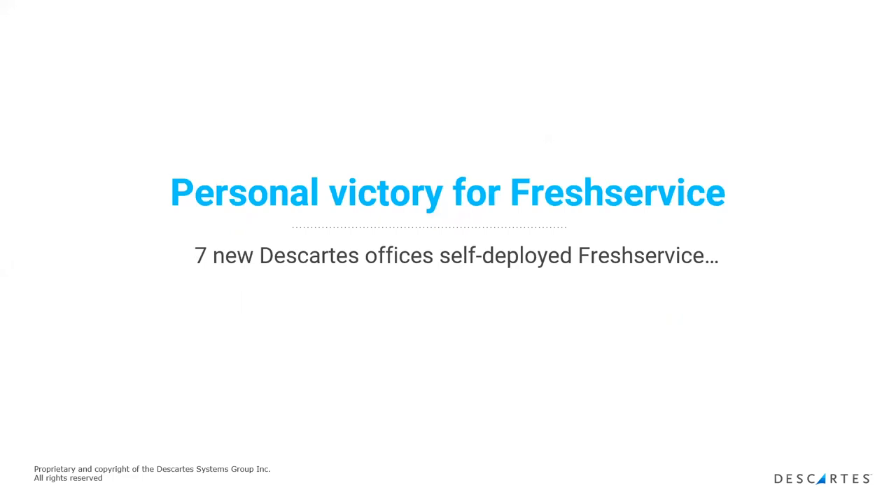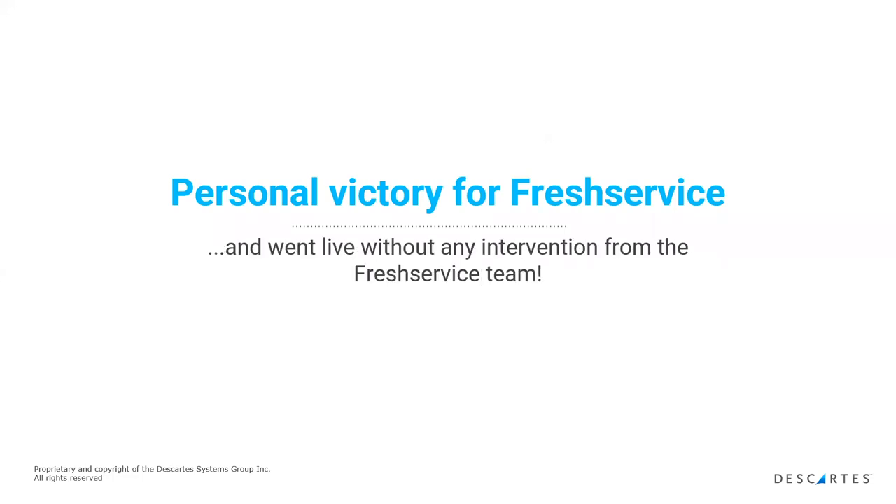This is a huge ongoing challenge that FreshService solved for us. The growth of Descartes is not only through existing and new clients but through acquisitions. When we have a new acquisition, the support team is in there quickly to onboard the agents and integrate them with the whole system. Since we went live back in September of last year, we've already onboarded seven new expertise centers. They all had different challenges, and we went live really very easily — in fact, we just had another acquisition only last week. It was extremely important that we could onboard new centers easily and without requiring help from FreshService.